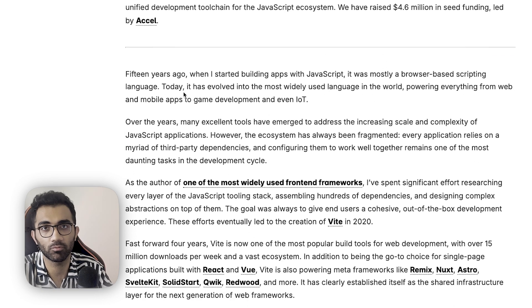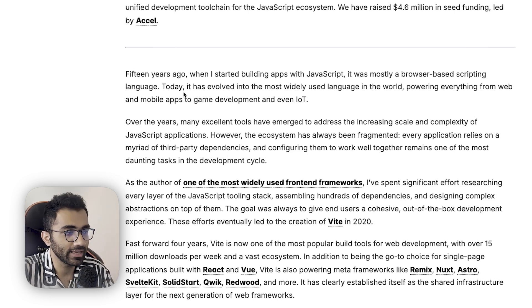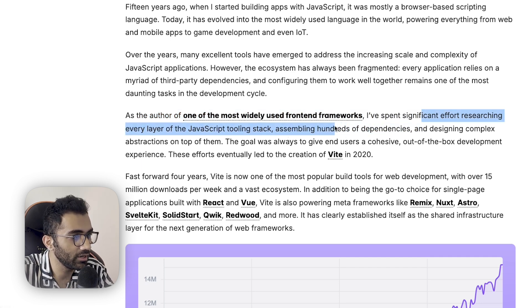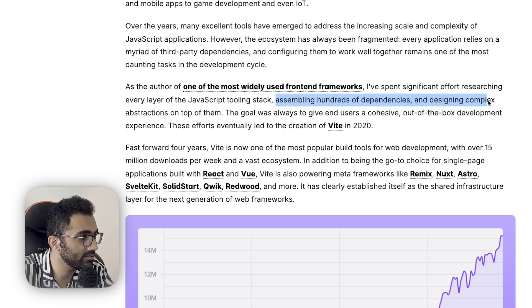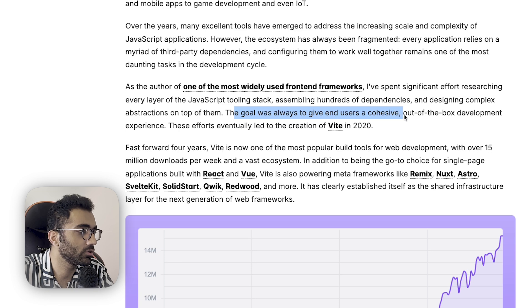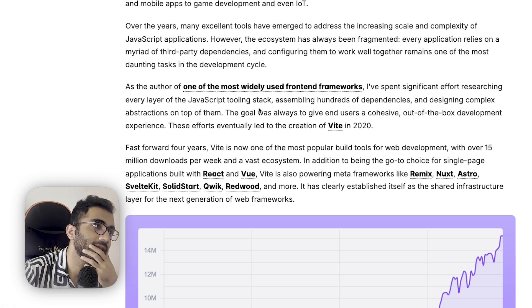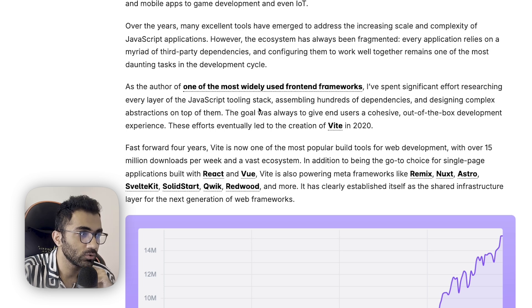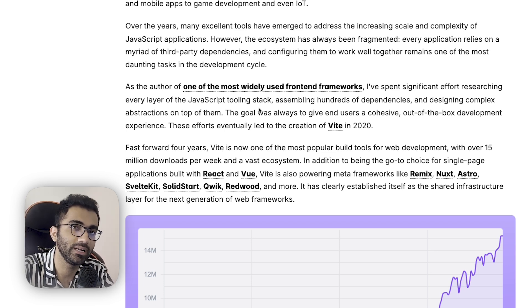Vite is one of the most widely used front-end frameworks. As the author says in the blog: 'I've spent significant effort researching every layer of the JavaScript tooling stack, assembling hundreds of dependencies and designing complex abstractions — the goal was always to give end users a cohesive out-of-the-box development experience.' This led to the creation of Vite in 2020. Before Vite, the only sane way to run React was either Create React App using webpack, or starting a Next.js project, which also used webpack.